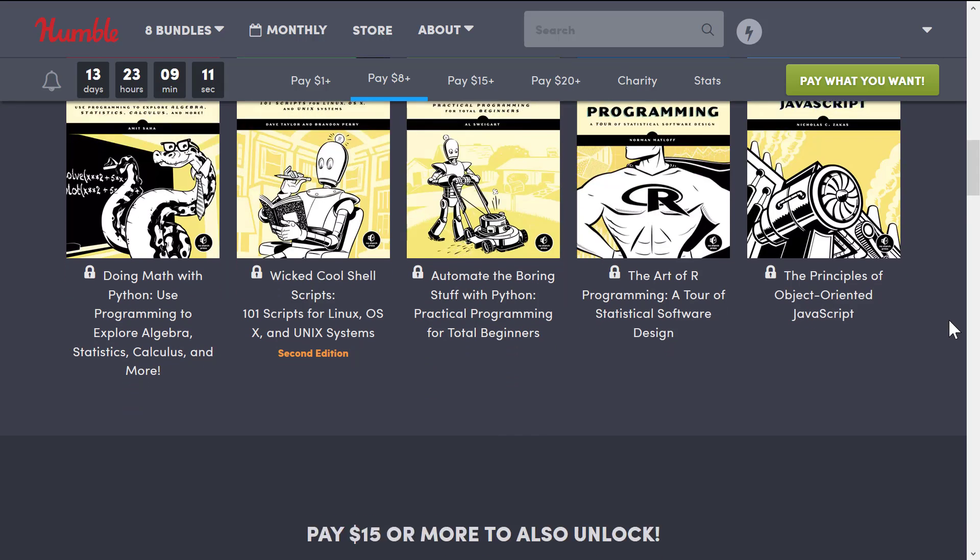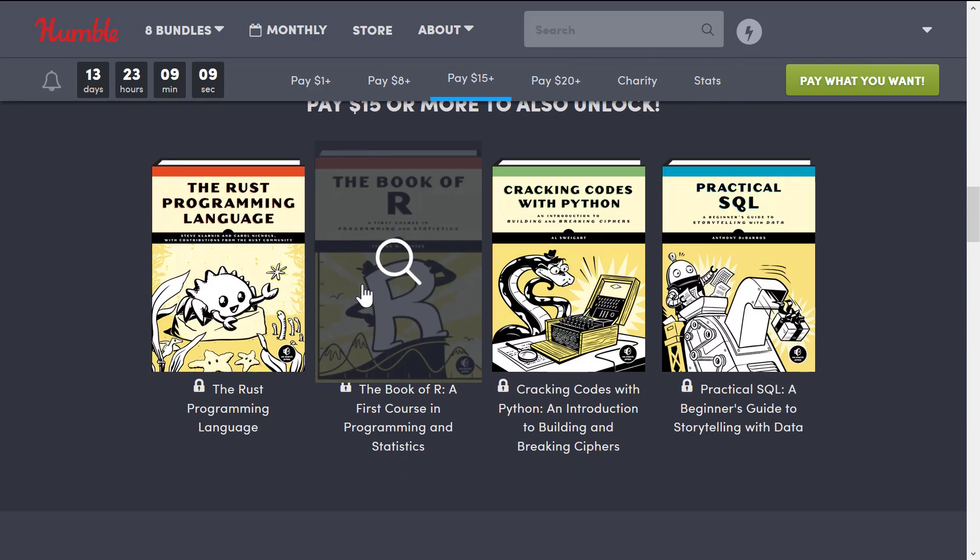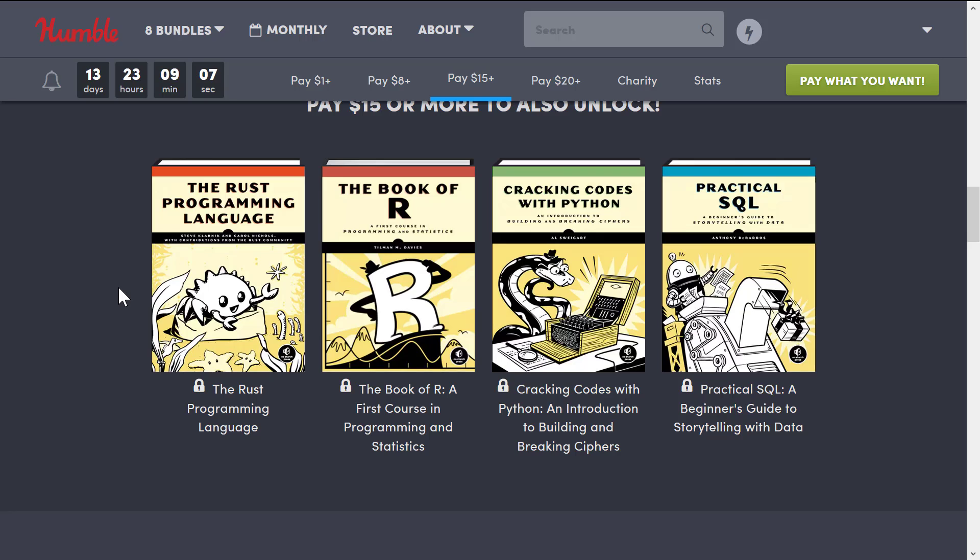It is the $15 tier that makes it an absolute no-brainer for me, and it is this book — which is the feature graphic of this video — The Rust Programming Language. I've been meaning to learn Rust for a very long time, and I know a lot of you on the channel are very interested in learning Rust as well. Sometimes I just find having a book helpful, and in this particular case that single book made this purchase a no-brainer.